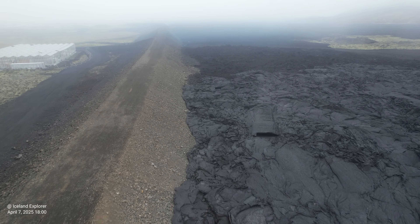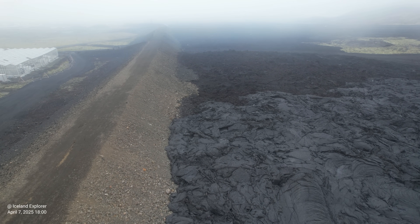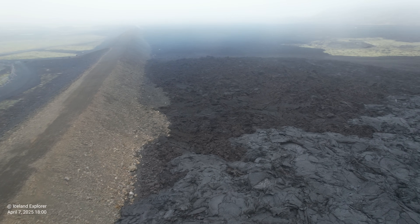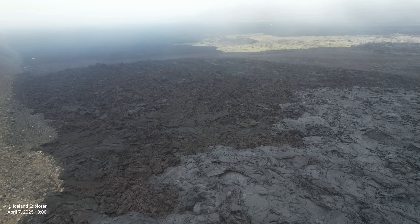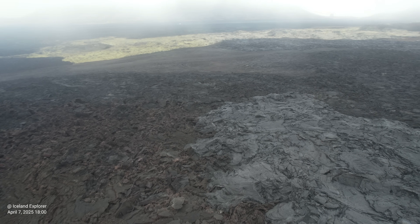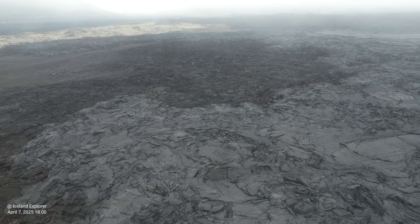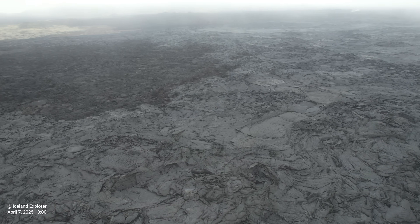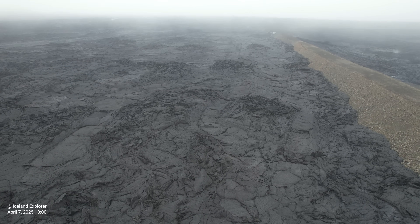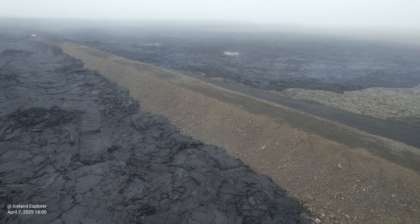Thorvaldur Thordarson and other Icelandic volcanologists attributed the most recent seismic activity not to magma movement but to tectonic activity. He says that the recent seismic activity on Iceland's Reykjanes Peninsula, particularly near Reykjanes Cape and northeast of Sunukur crater, may signal a shift in volcanic activity following the end of the latest eruption near Grindavík. He believes the current tremors are more likely caused by tectonic tension than by magma movement.